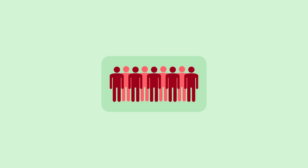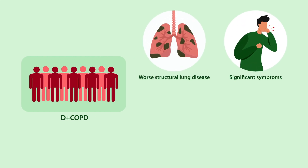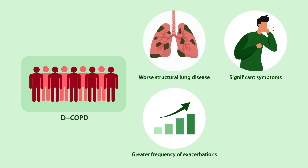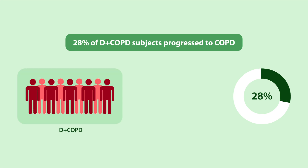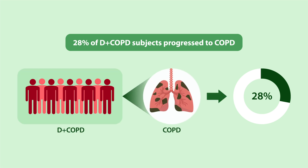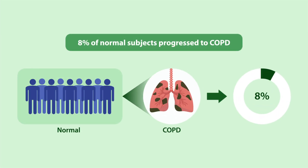They found that compared to normals, D positive COPD subjects had worse structural lung disease and significant symptoms, a greater frequency of exacerbations, and higher mortality. Furthermore, 28% of D positive COPD subjects progressed to COPD over five years, compared to 8% of normals by the conventional criteria.